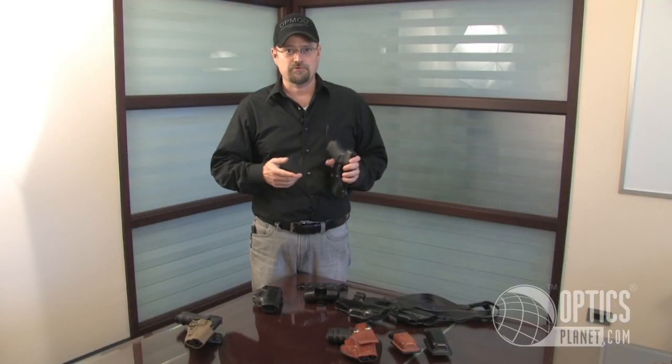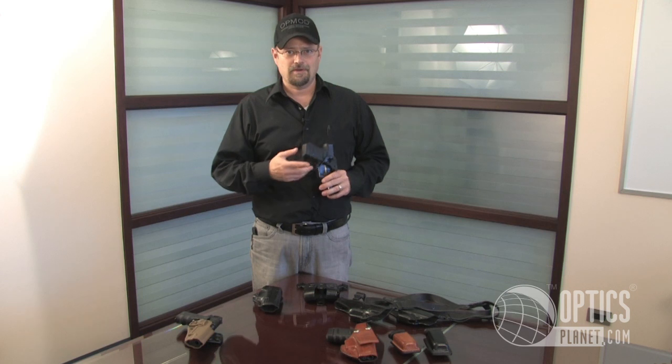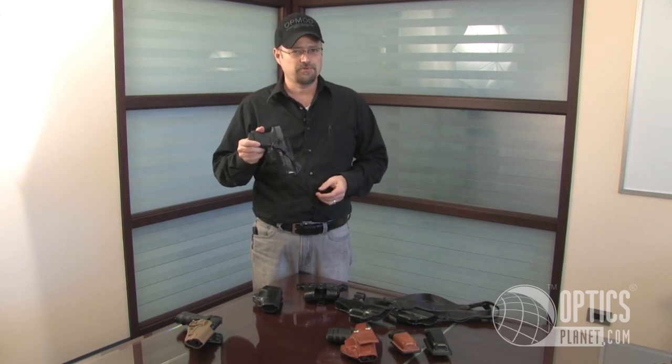It's not like some holsters where you're standing in line at the grocery store and anybody that knows about guns or holsters sees some kind of attachment on your belt and knows that you've got a gun. So this is really hard to detect.